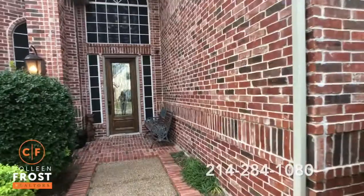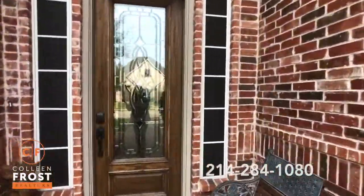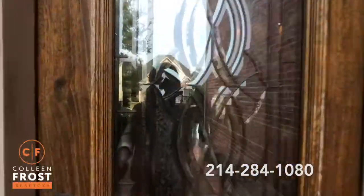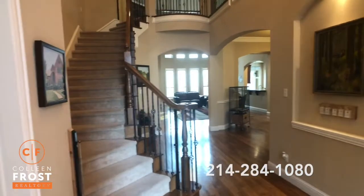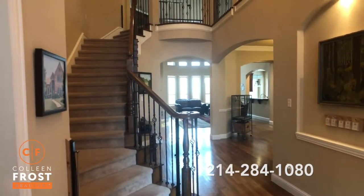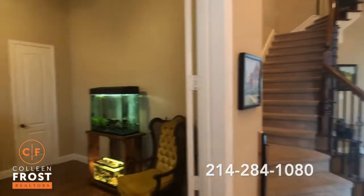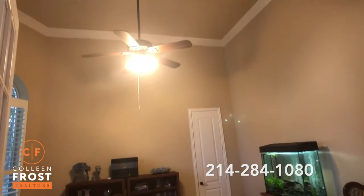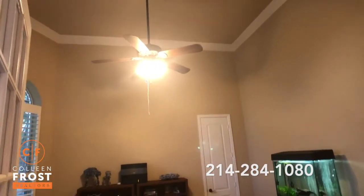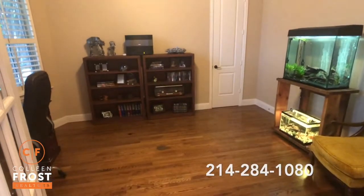This house has practically three bedrooms down, because the study — which we will see here to the left off the main entry — also has a closet in it. So here we are in the entry. Beautiful sweeping staircase with iron balusters, gorgeous hardwood floors. Beautiful two-story study with crown molding and those beautiful hardwood floors.